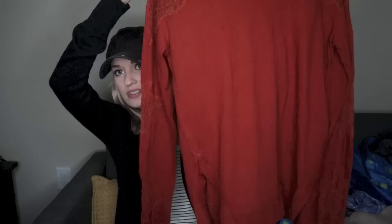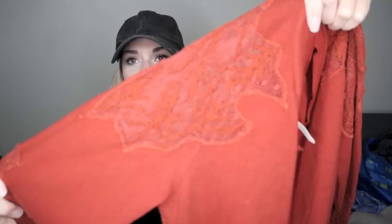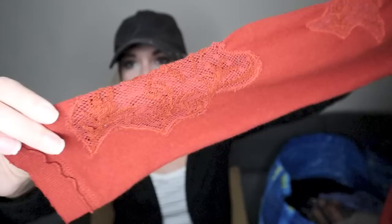Free People — this rust colored sweater. I believe I sold this when I very first started reselling and I have found it once again. It has these kind of lace inserts all throughout and then a little keyhole opening in back. It's long line. I love this color and this is a size small.